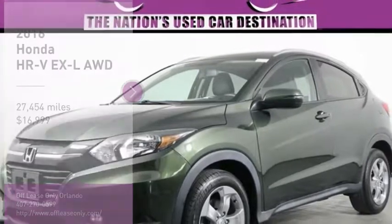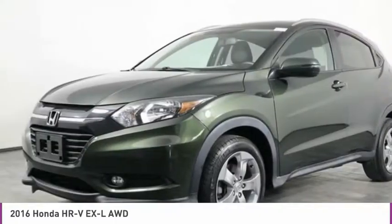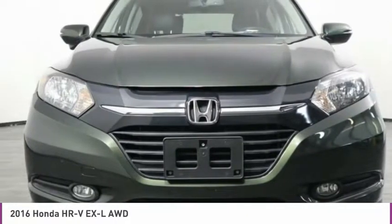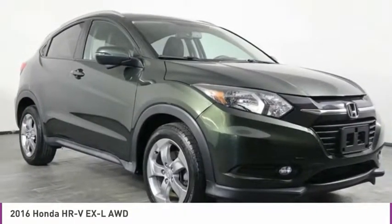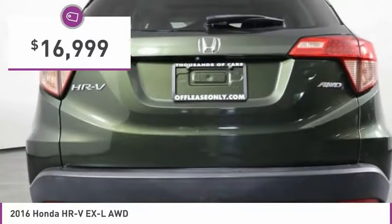Looking for the right vehicle? Check out the 2016 Honda HR-V. The HR-V has a good looking exterior with a clean design. It comes with a well-tuned suspension and a handsome and flexible interior with tons of options to choose from, and is priced below $20,000.